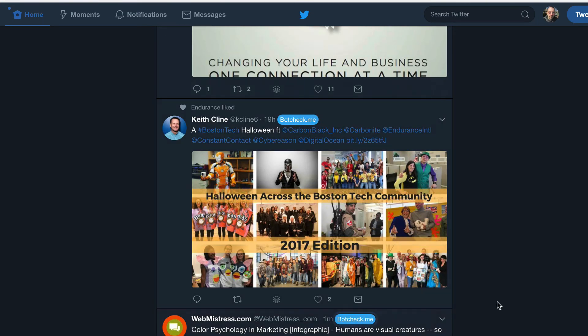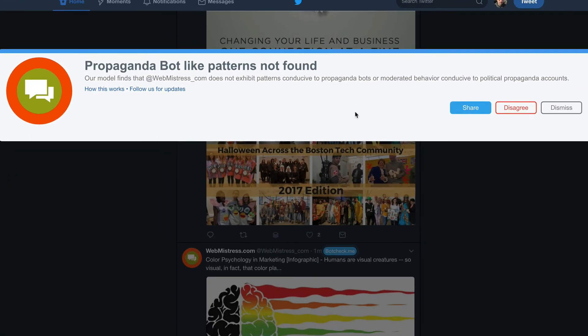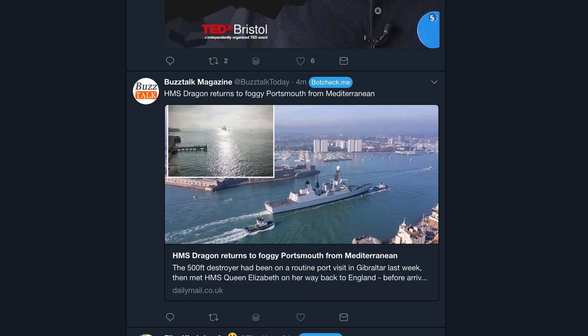There we go — maybe something like that. "Propaganda bot-like patterns not found." That's how quickly it runs. It does not exhibit any patterns conducive to propaganda bots. You have three options: you can disagree — though I don't want to add false positives to the algorithm — you can share that this person is not a propaganda bot, or you can dismiss it. I'll dismiss it.